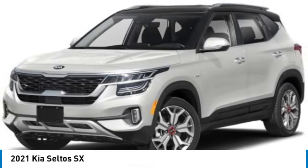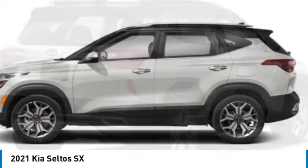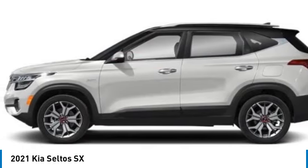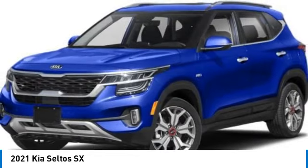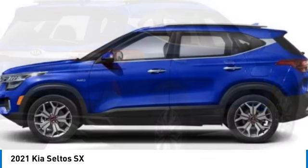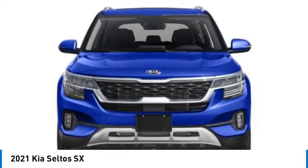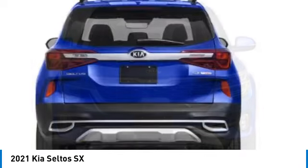Take a ride in the 2021 Seltos. The Kia Seltos is sure to stand out with its appealing front end. Additionally, the Seltos offers a robust number of interior features and a large amount of space for a small SUV. This vehicle has less than 45,000 miles. Here are some of this vehicle's great options.